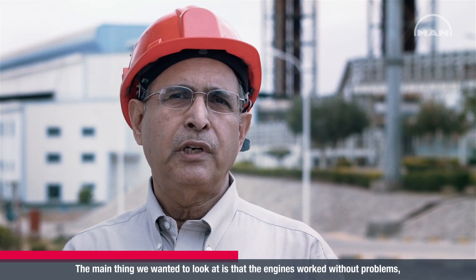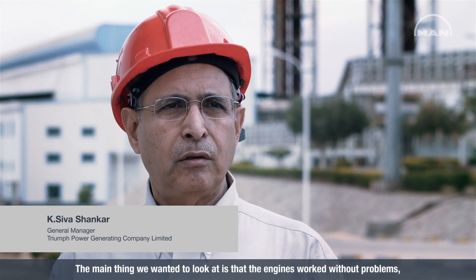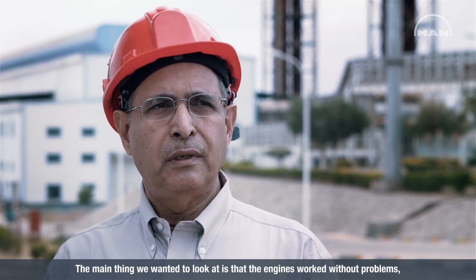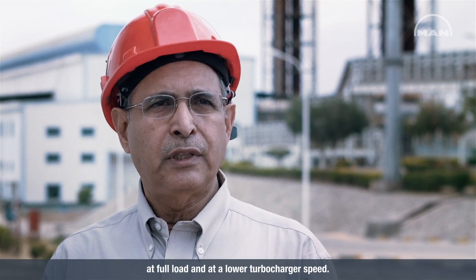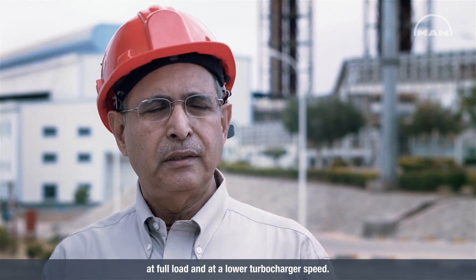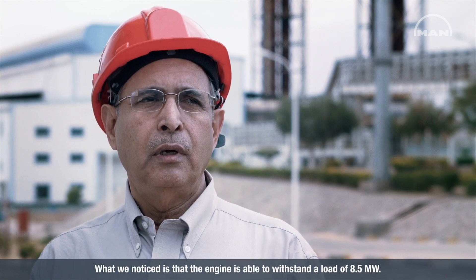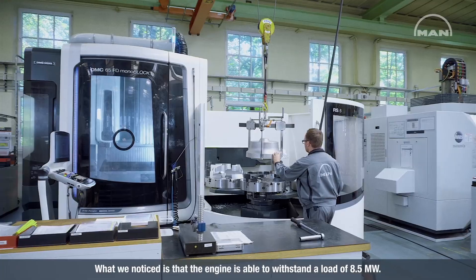The main thing which we wanted to look at is the engines to work without problems at full load without power speed. And what we have noticed is the engine is able to load up to 8.5 megawatts.